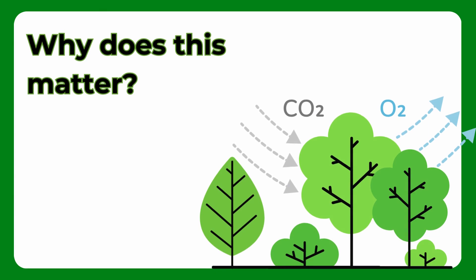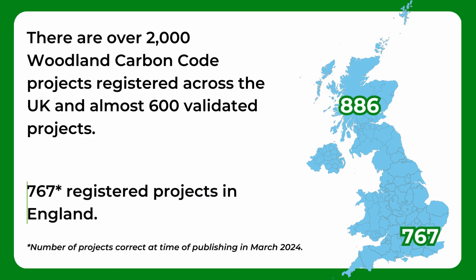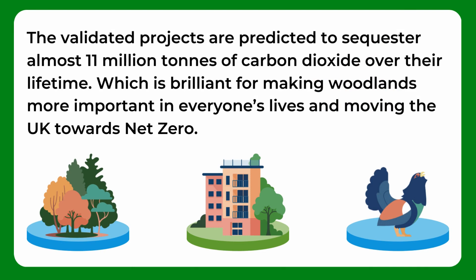Finally, why does this matter? Well, there are over 2,000 Woodland Carbon Code projects registered across the UK and almost 600 validated projects. Per country, there are 886 registered projects in Scotland, 767 registered projects in England, 251 registered projects in Wales, and 133 registered projects in Northern Ireland. The validated projects are predicted to sequester almost 11 million tonnes of carbon dioxide over their lifetime, which is brilliant for making woodlands more important in everyone's lives and moving the UK towards net zero.